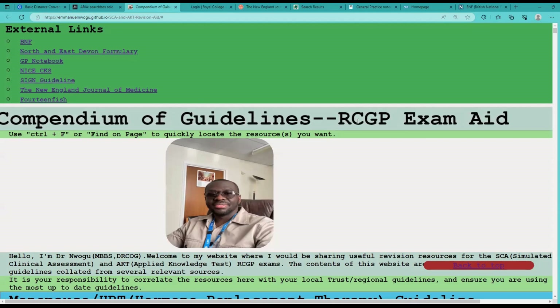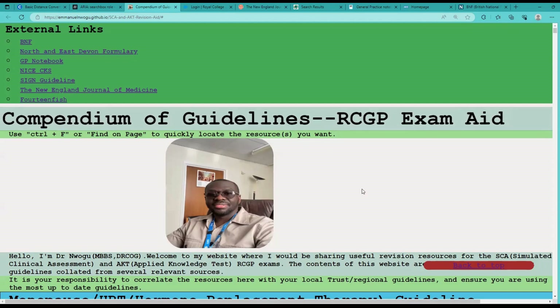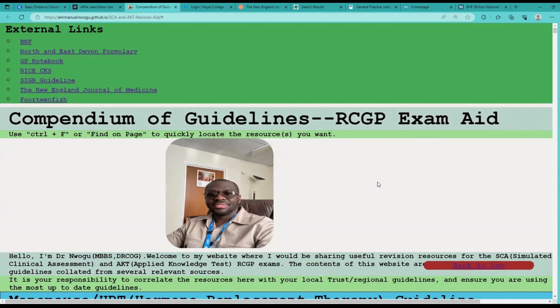So this is the layout — a compendium of guidelines. As I said earlier, I made this for myself as I'm preparing towards sitting my SCA, the Simulated Consultation Assessment. I put all these guidelines together to help myself improve my consultation and time management.